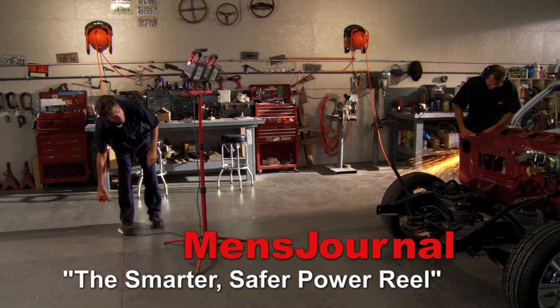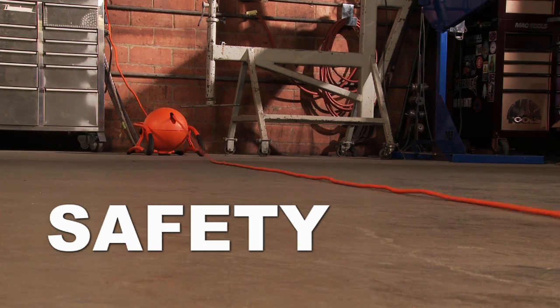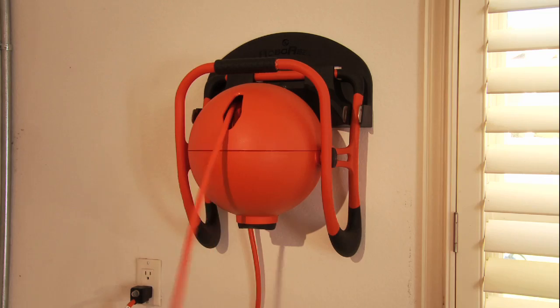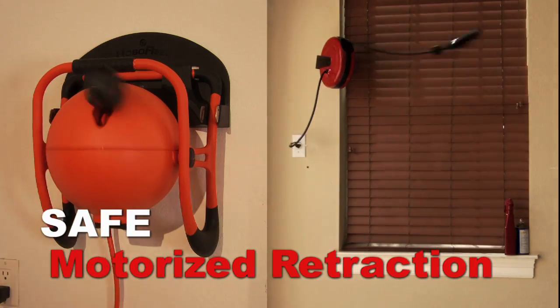Men's Journal says: the smarter, safer power reel. The Roboreal difference is safety. The unique motorized retraction system eliminates the whipping action found in other reels.